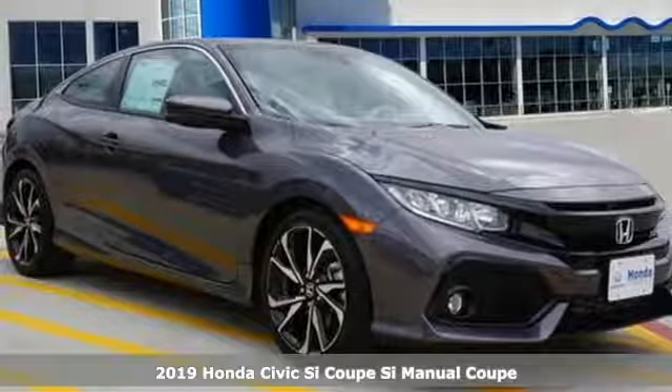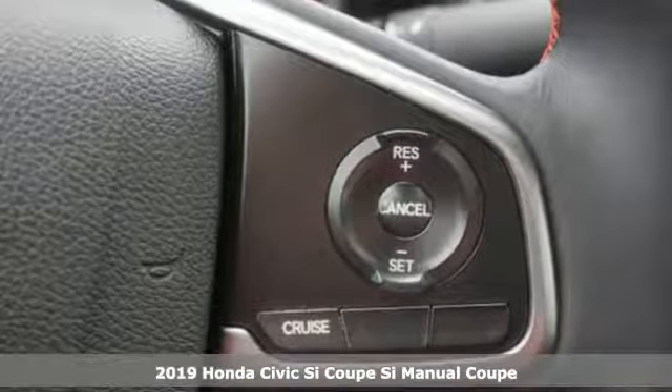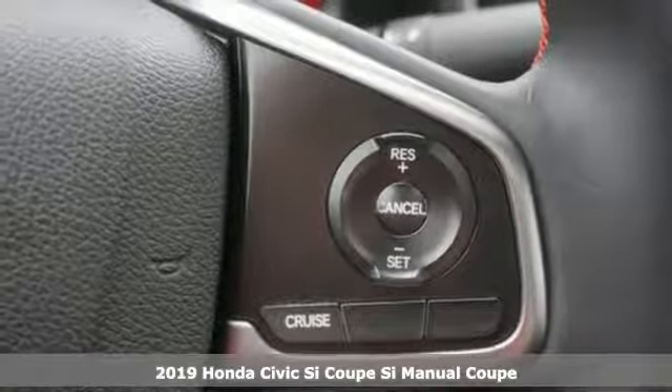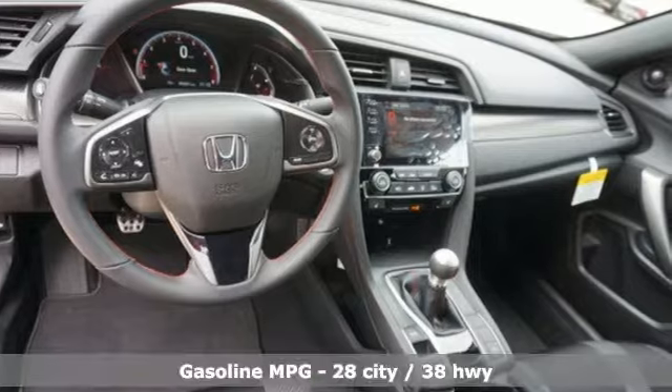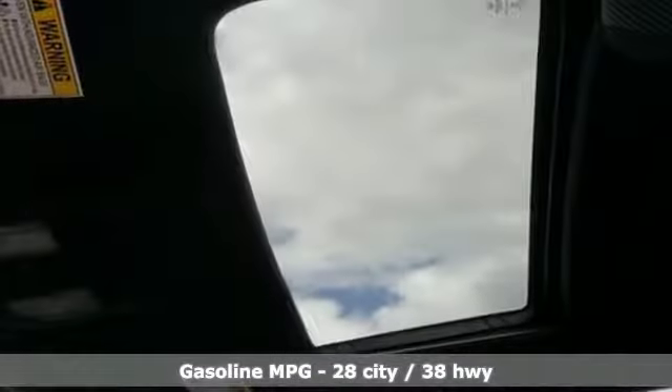Here's a new 2019 Honda Civic SI Coupe. With an energetic and unmistakable exterior, the Civic SI never plays catch up. It's equipped for all your driving needs and wants.